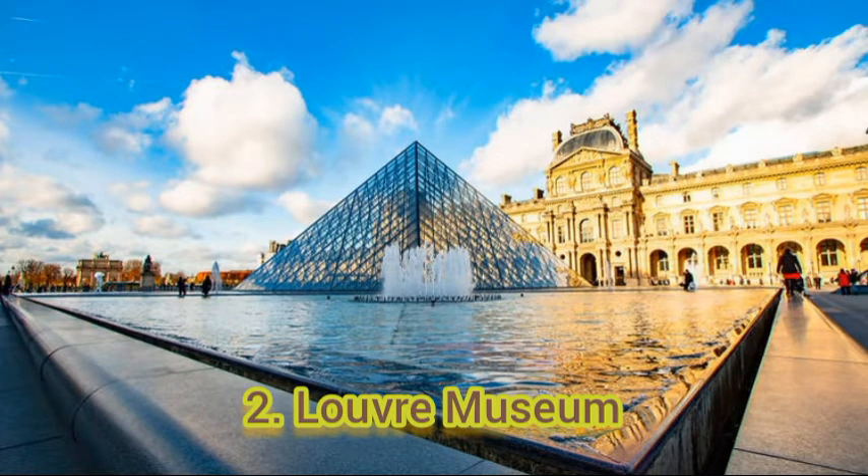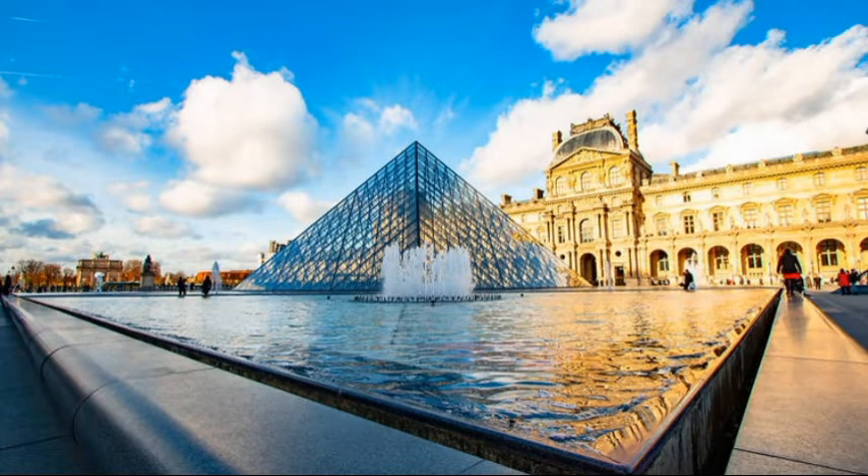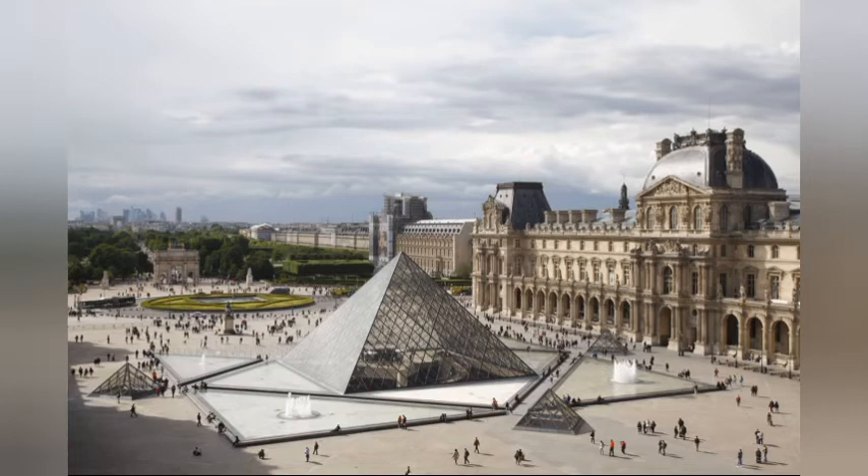Number 2: Louvre Museum. Over 10 million people visit this museum every year, drawn by its paintings and two famous Greek statues. Leonardo da Vinci's Mona Lisa is the biggest attraction for art lovers, and it also contains mummies, European paintings, exquisite furniture, and many more historical items.